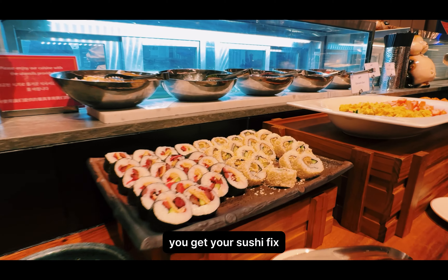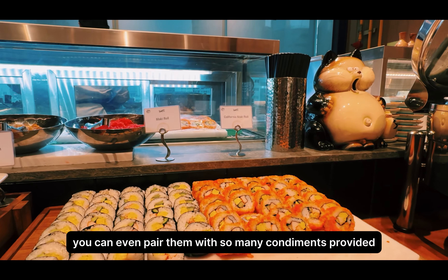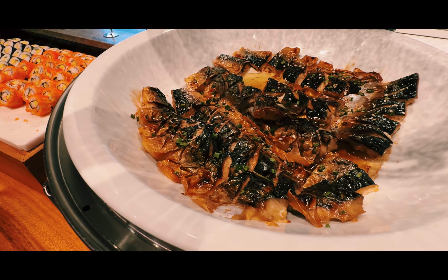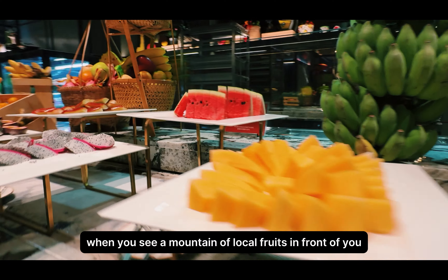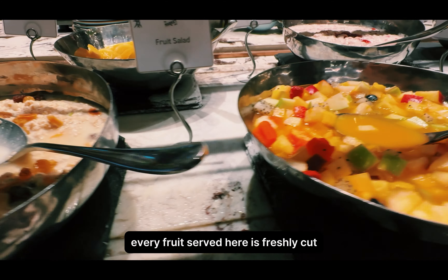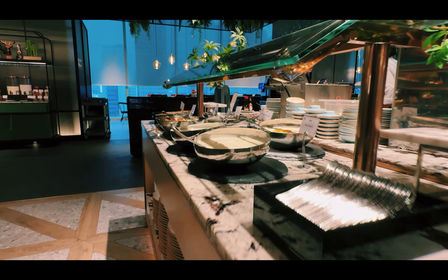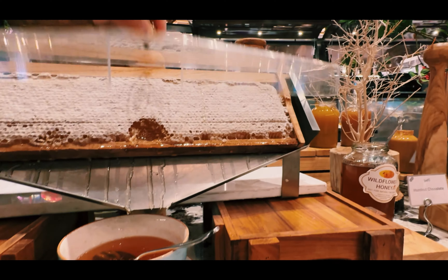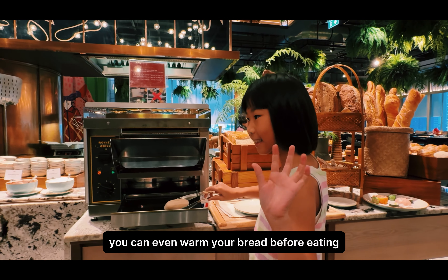Here at the Japanese Station, you get your sushi fix, miso soup, and silverfish, and you can pair them with so many condiments provided. What more could you ask for when you see a mountain of local fruits in front of you? Thailand is famous for their fruit produce and every fruit served here is freshly cut and at their best quality. Next we have the Honey and Bread Station — one of my favourite stations. Look at how fresh the breads are, and you can even warm your bread before eating.